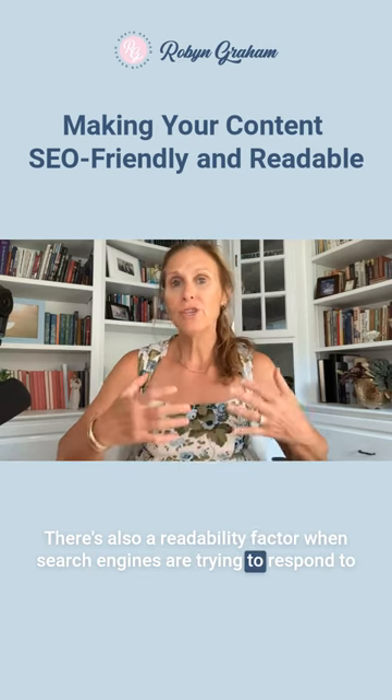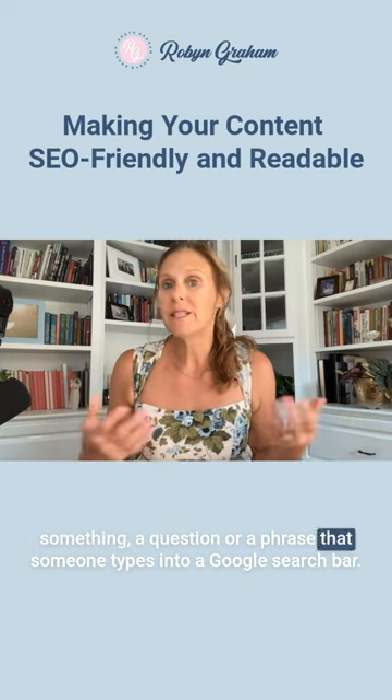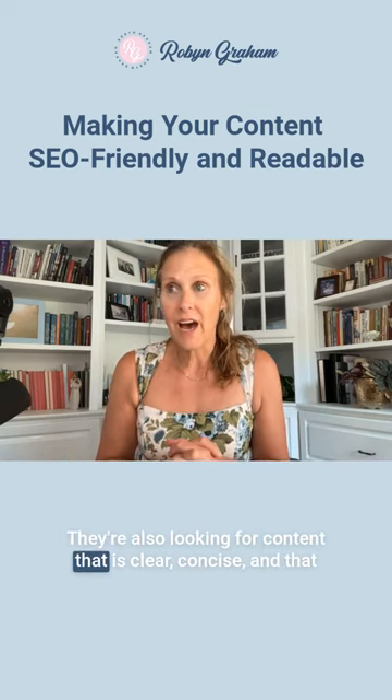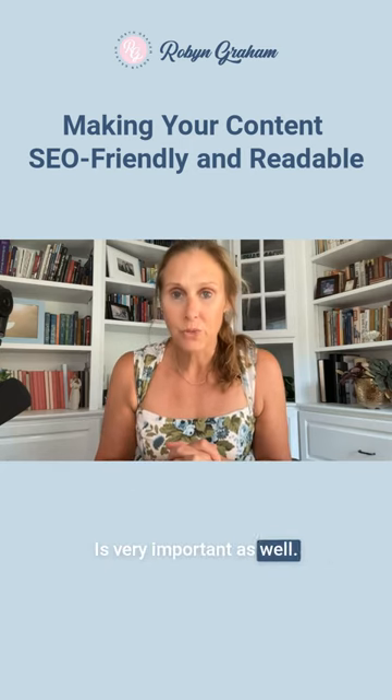When search engines are trying to respond to a question or a phrase that someone types into a Google search bar, they're also looking for content that is clear, concise, and that someone could skim and still get value out of that blog or that page. Therefore, your readability is very important as well.